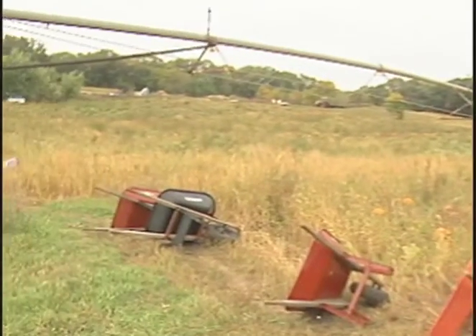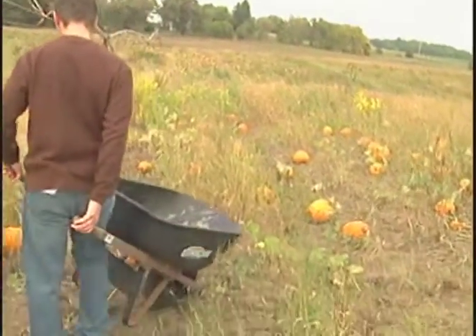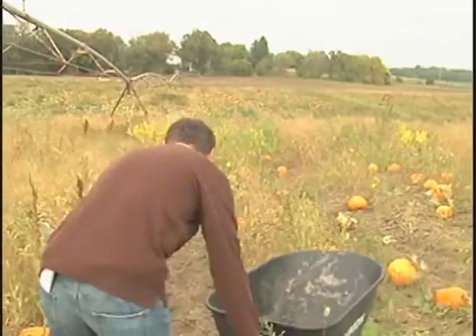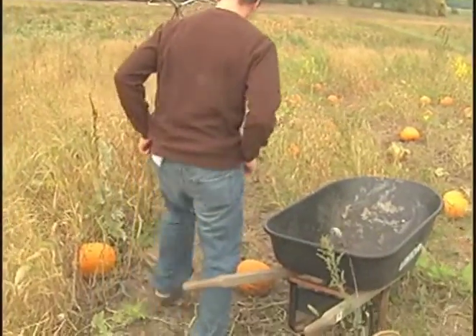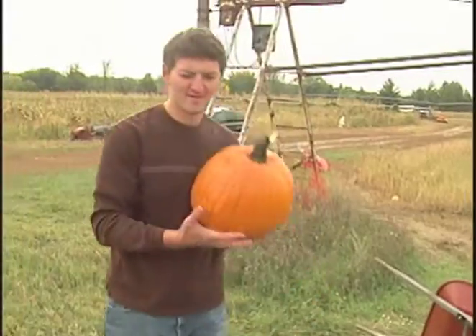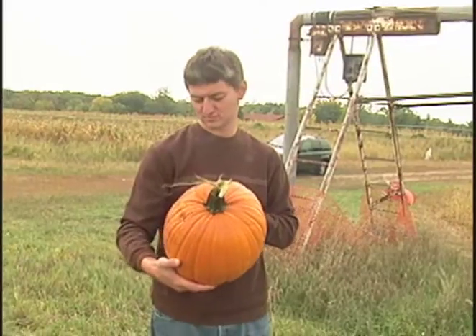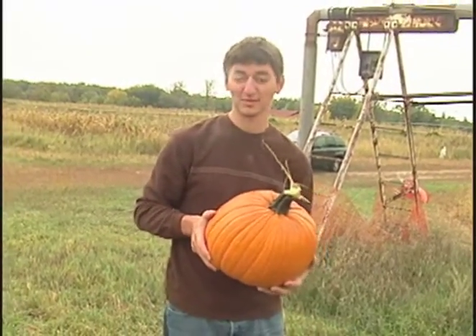I like the red wheelbarrows. Gonna go with the good old black one over there. I wonder how much this one's gonna cost. I'd say it's a 15-pound one — it'll be like five bucks.